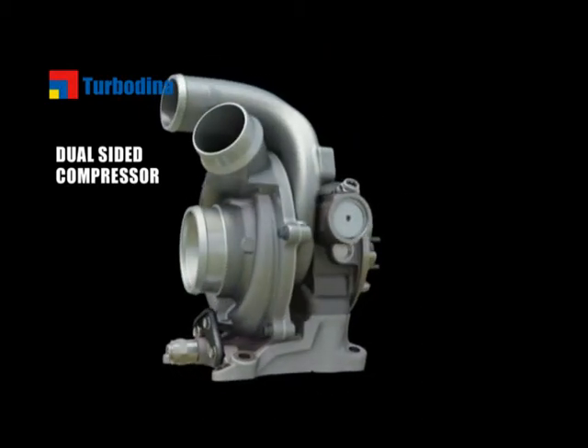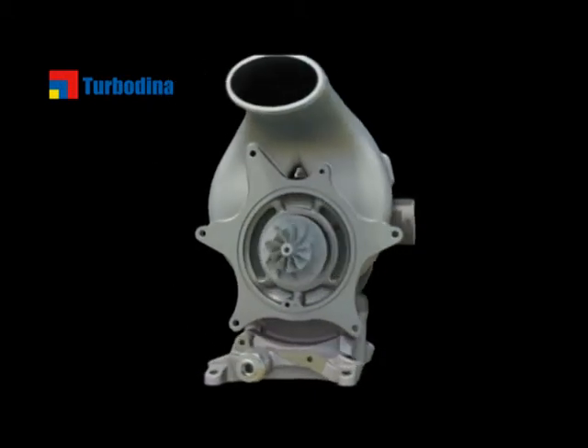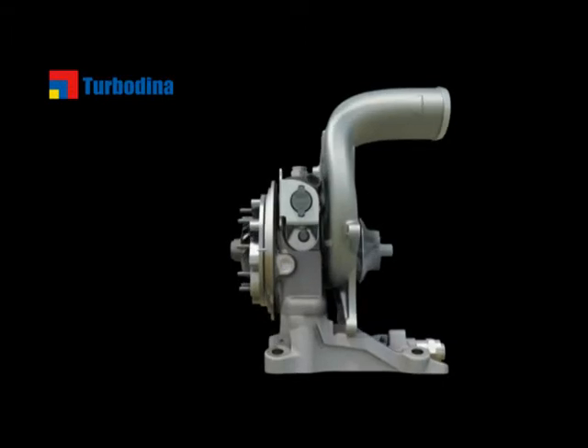Lightweight yet highly efficient, its small footprint allows the turbo to fit between the V-banks of the engine, shortening the flow of exhaust gas to make the driving experience more responsive.